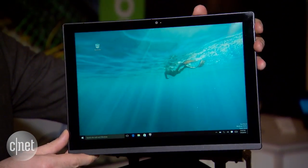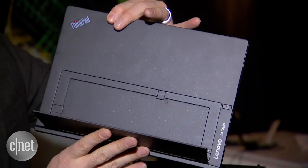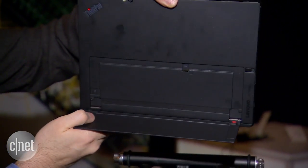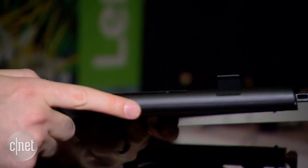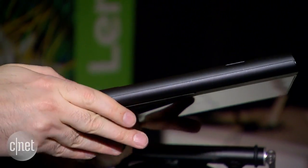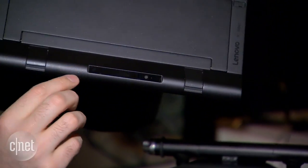It has a kickstand that comes out from the bottom, kind of like this. And unlike a lot of other tablets, yes, you can put a keyboard on it. This device has some very unique accessories — these clip-on modules. You take the tablet and buy one of these sold-separately modules and slap it onto the bottom right here.